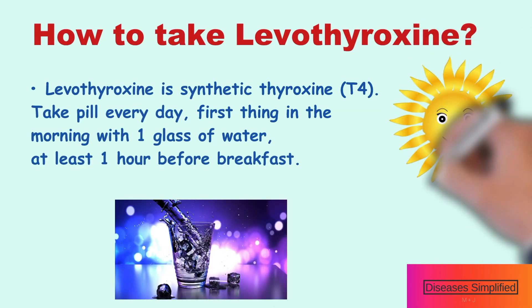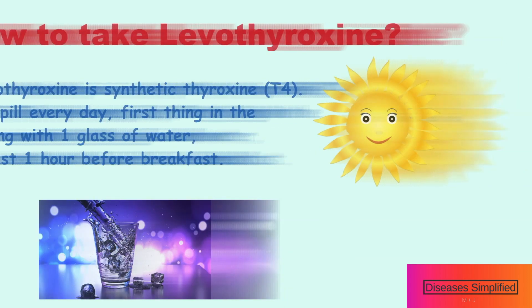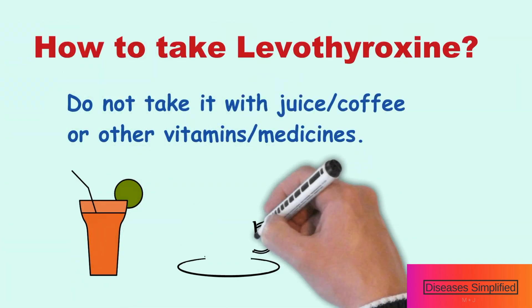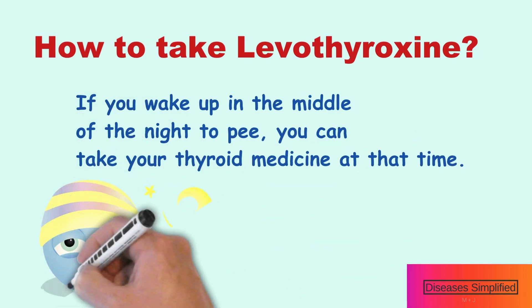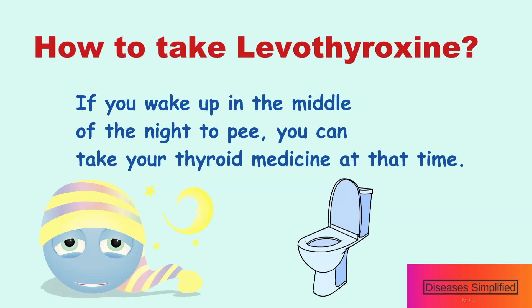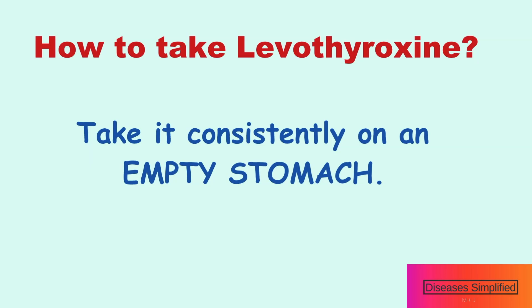You take this pill every day, first thing in the morning with one glass of water, at least one hour before breakfast. Do not take it with juice, coffee, or other vitamins or medicines. If you wake up in the middle of the night to use the bathroom, you can take your thyroid medicine at that time. Take it consistently, on an empty stomach.